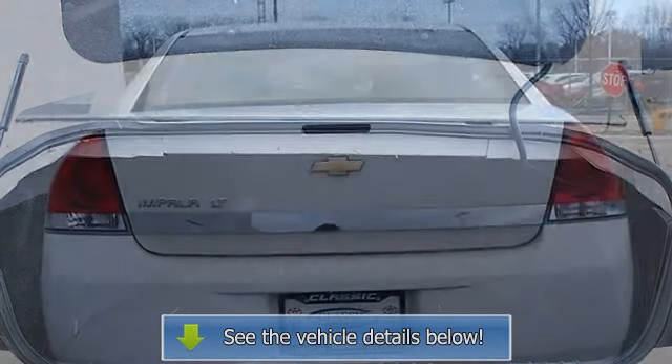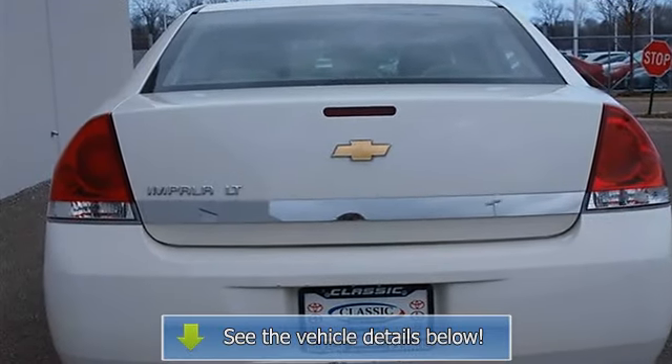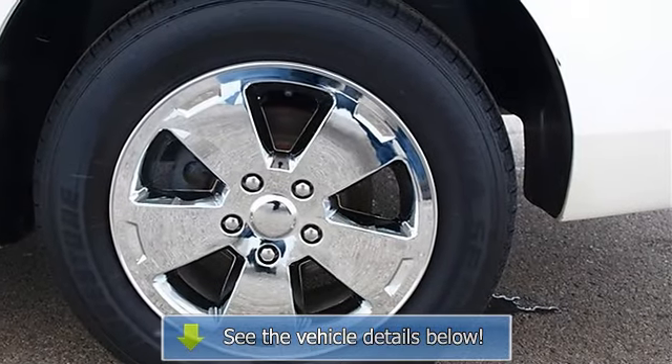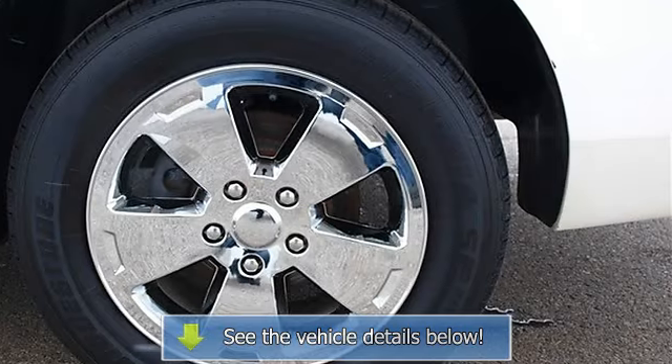Rear defrost, driver and passenger vanity mirrors, rear reading lamps, side head airbags, rear head airbags, child safety locks, and emergency trunk release.